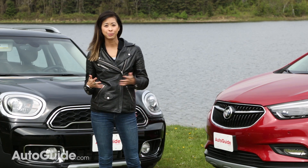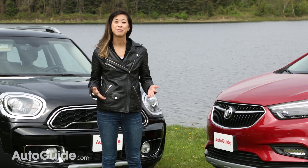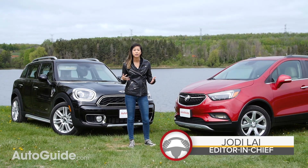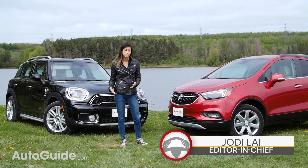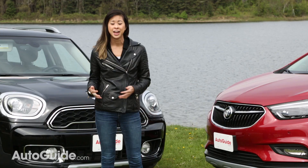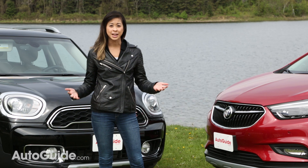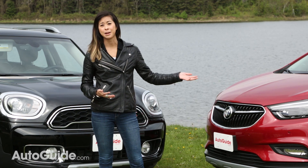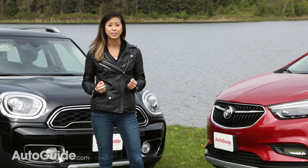I'm going to start off by saying that this is one of the most unfair comparisons we've ever done. When I first set this up, I thought here are two subcompact crossovers that are kind of outlier choices and they take two totally different approaches, so this is going to be awesome. And then I drove the Mini for like two seconds. I remembered why I liked it so much, and we're basically setting up the poor Encore for a devastating loss.